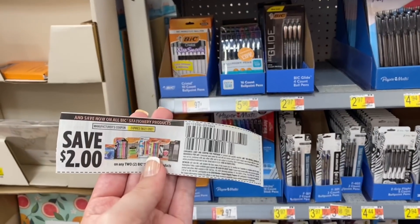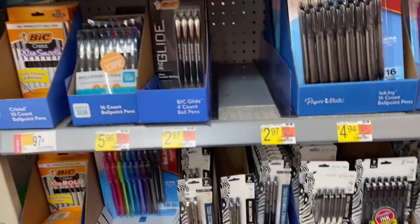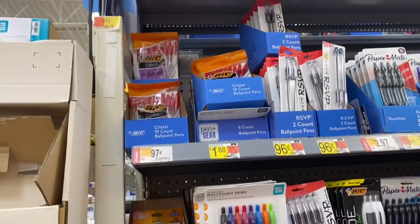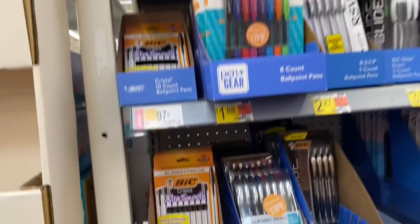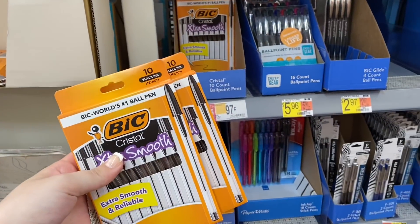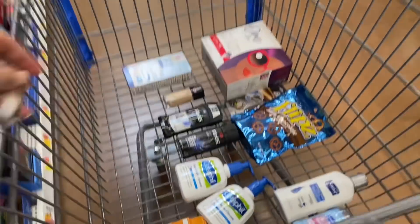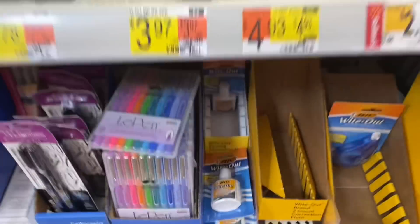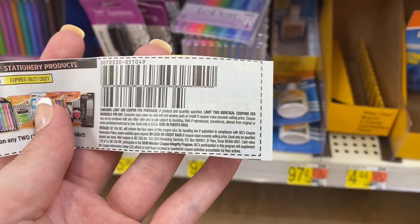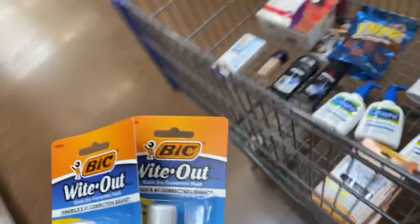We got coupons in the 8/1 SmartSource for $2 off two on any BIC stationery products. At Walmart these are only $0.97, like these pens or the whiteout. If you grab two and use the $2 off two coupon, both are completely free and actually give you $0.06 in overage for every two you buy. I'm grabbing a couple of the pens and a couple of the whiteouts — also $0.97. The coupon has a limit of two per day, so using two coupons today means all four products are completely free and give us $0.12 in overage.